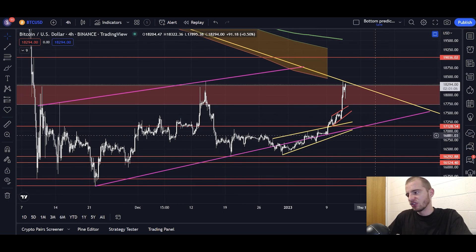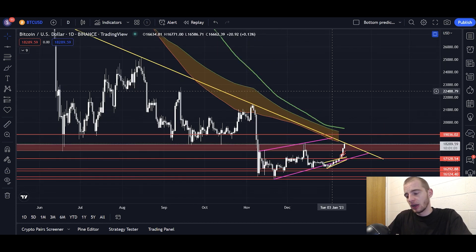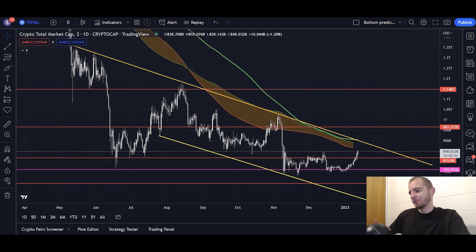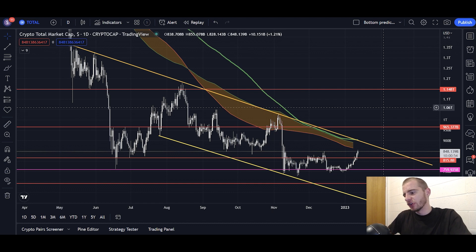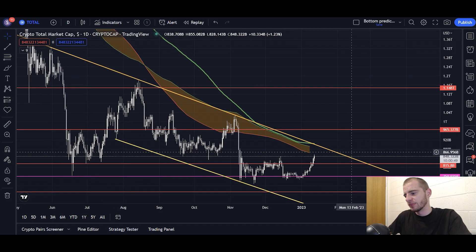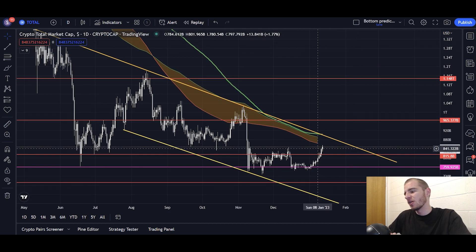As of right now, the four-hourly chart and the daily chart aren't looking particularly strong. However, regardless of what they look like right now, I do think we'll see a breakout to the upside eventually. We had a breakout on the total cryptocurrency market cap above that red resistance zone, but we are still below resistance on the total crypto market cap similar to Bitcoin.